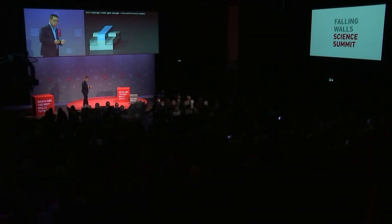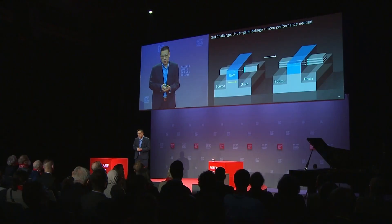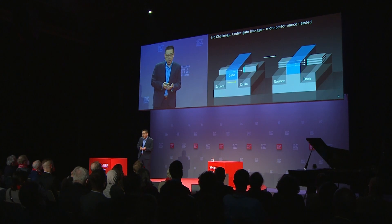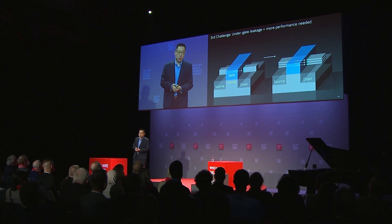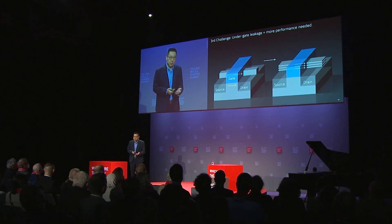Today, the semiconductor industry is in the third grand challenge, driven by under-gate leakage and ever-demanding computing power. Our solution is a new device architecture called nanosheet. We are stacking the channels on top of each other, and each of these nanosheet layers is about the same size as two DNA strands, fabricated by the world's most advanced semiconductor equipment capable of making features ångström by ångström.